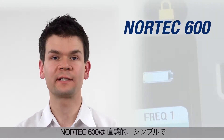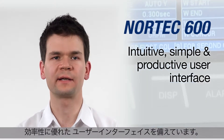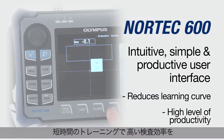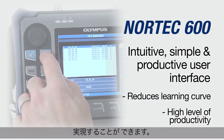The Nortec 600 offers the most intuitive, simple, and productive user interface on the market. This newly redesigned interface significantly reduces the learning curve while maintaining a high level of productivity when inspecting for any level of user.